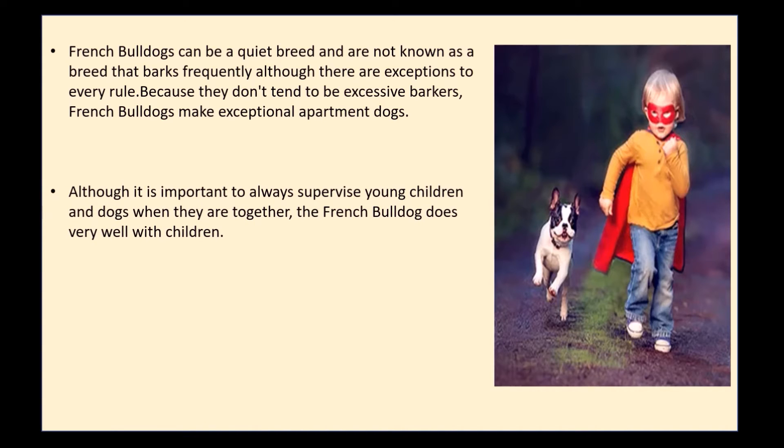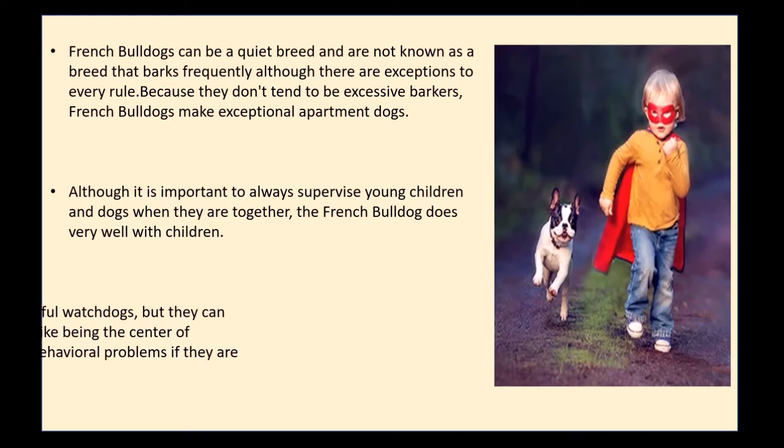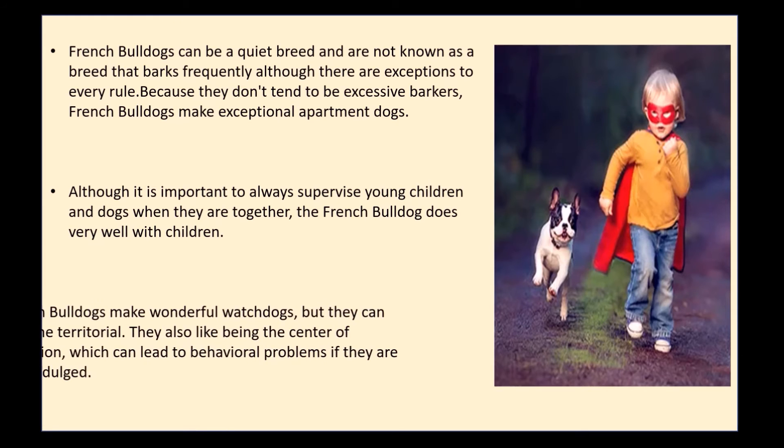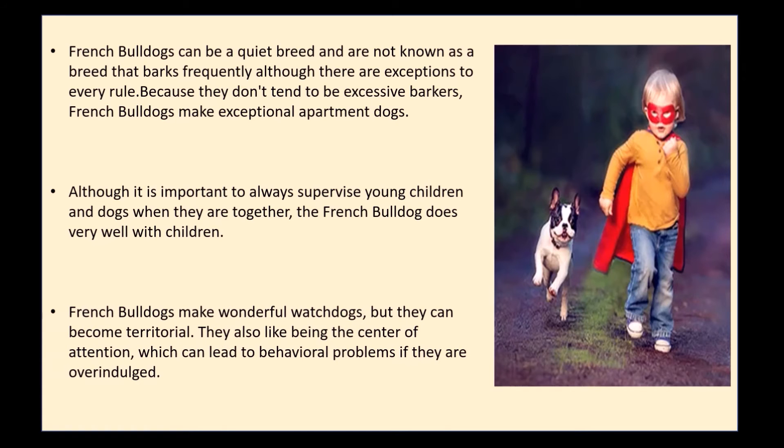Although it is important to always supervise young children and dogs when they are together, the French Bulldog does very well with children. French Bulldogs make wonderful watchdogs, but they can become territorial. They also like being the center of attention, which can lead to behavioral problems if they are over-indulged.